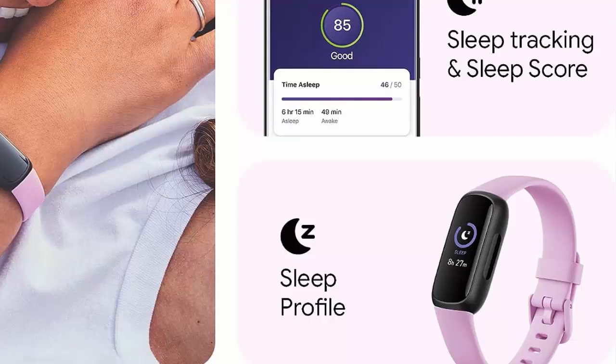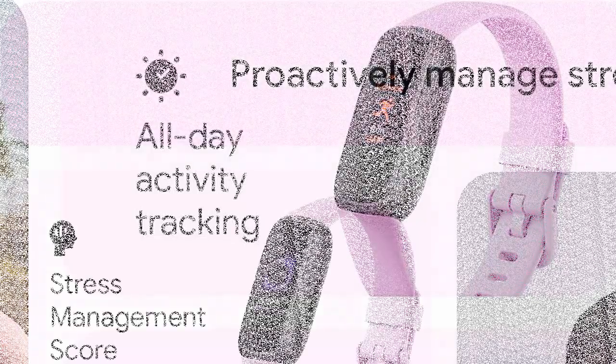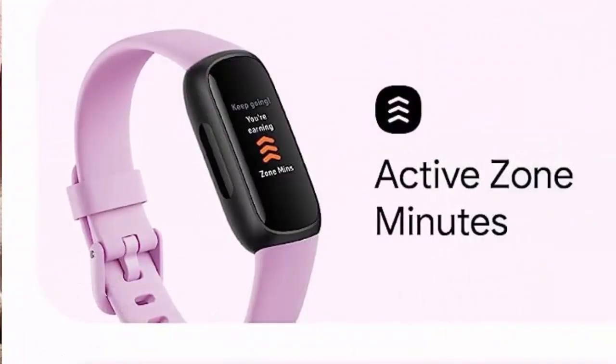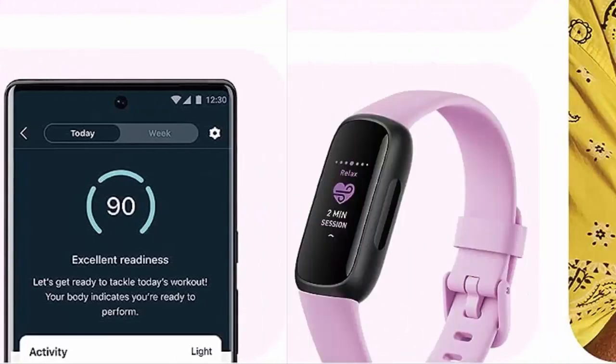Compatibility: Apple iOS 15 or higher, Android OS 9 or higher. Move More features include Daily Readiness Score, Active Zone Minutes, All Day Activity Tracking, and 24/7 Heart Rate. Over 20 exercise modes, automatic exercise tracking, and reminders to move.